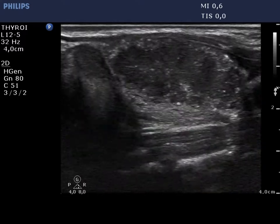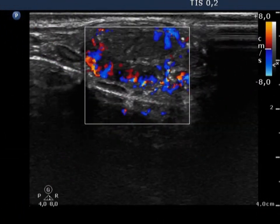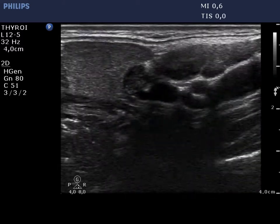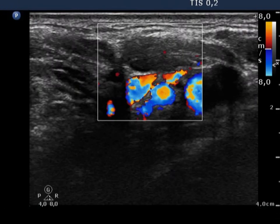Suspicion was increased by the irregular margins and an irregularly increased combined type 2 and type 3 vascular pattern. Enlarged lymph nodes with irregular hilum were found above the left lobe.